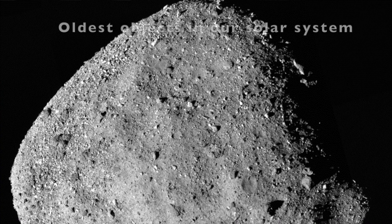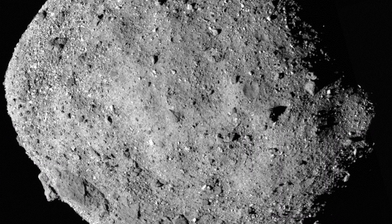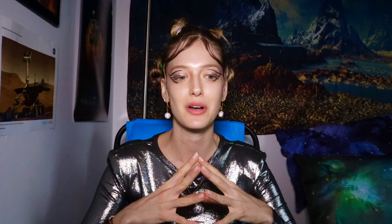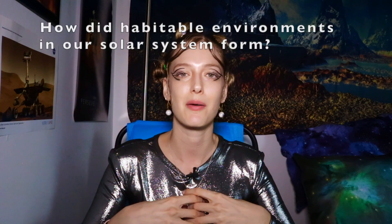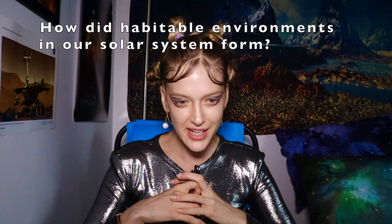The asteroid's name is Bennu, and something special about it is that asteroids like Bennu are some of the oldest objects in our solar system. They may contain elements that give us insight into understanding how our solar system really formed and how habitable environments were able to form here on Earth. Being able to research the sample collected by OSIRIS-REx would give us a lot of insight on the early solar system and on understanding what it takes for space rocks like Bennu to eventually form into planetesimals and planets.